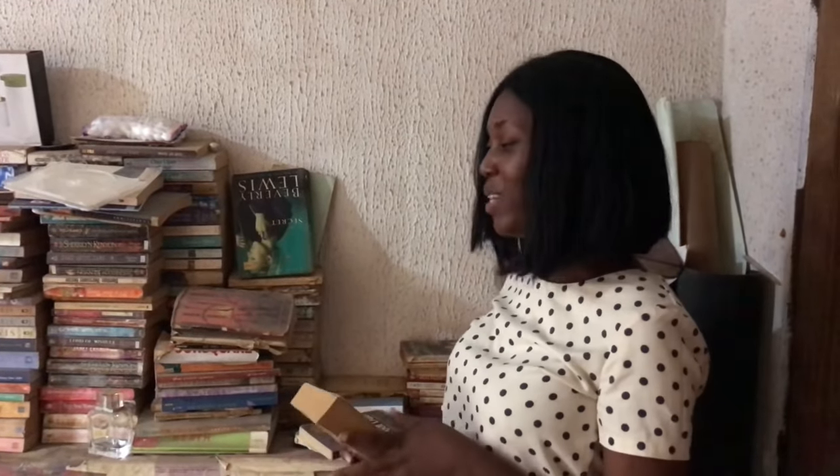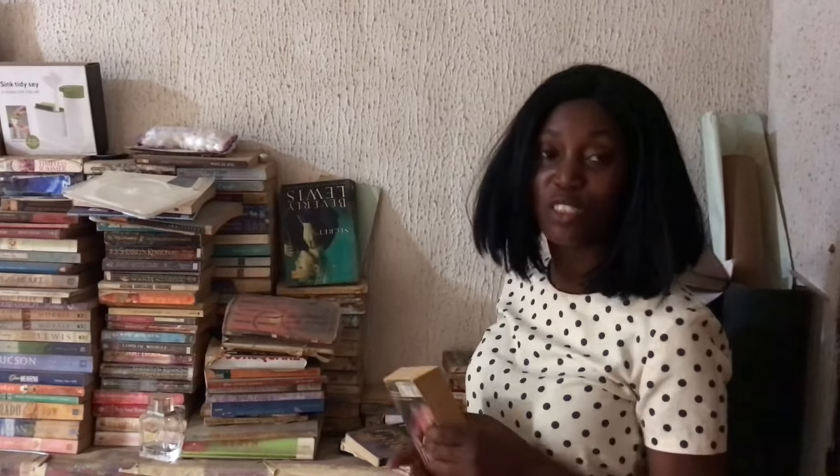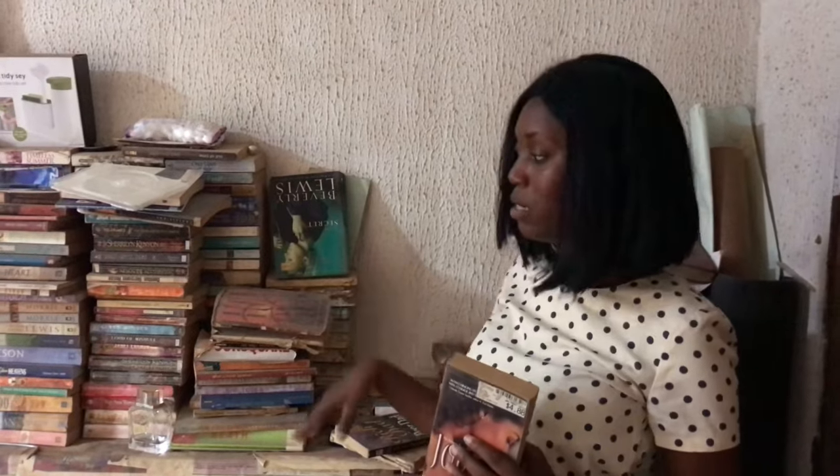Hi guys, welcome back to my channel. My name is Kadi and this is Kadi Books. I have mentioned in about three videos ago, when I was talking about my Christmas hemisphere challenge, about my abandoned wardrobe. A lot of people said they wanted to see my abandoned wardrobe, so guys today I'm really cleaning the abandonment of the books.